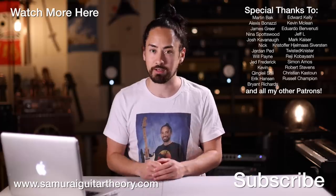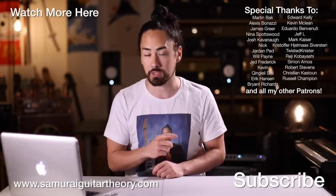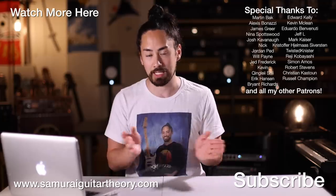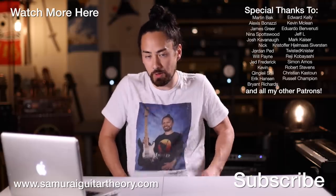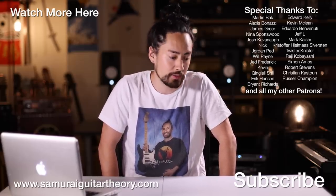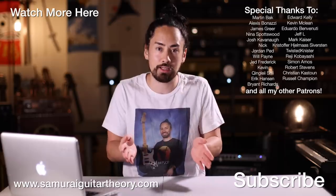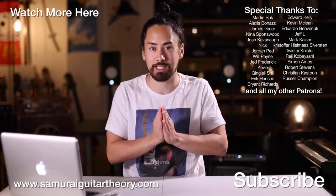Thank you all for watching. Check out another video like this one — hit that link up there. If you're new here, hit that subscribe button, ring that bell, and stay tuned for a wide range of musical content. An extra big thank you to everyone who supports my channel through Patreon. Get that sweet, sweet Sammy G merch over at ShopSamuraiGuitarist.com. Until next time, look after yourselves, look after each other, look after the planet. I'm SamuraiGuitarist, and I'll see you again soon.